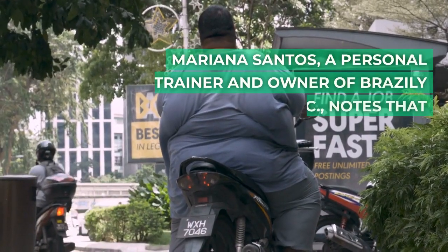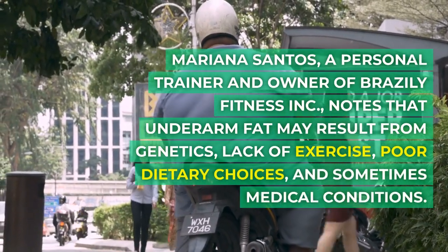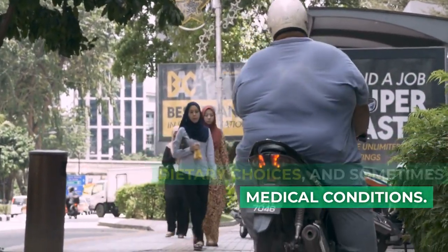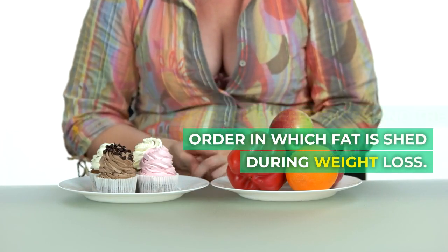Mariana Santos, a personal trainer and owner of Brazyly Fitness Inc., notes that underarm fat may result from genetics, lack of exercise, poor dietary choices, and sometimes medical conditions. Genetic factors dictate both fat storage preferences and the order in which fat is shed during weight loss.